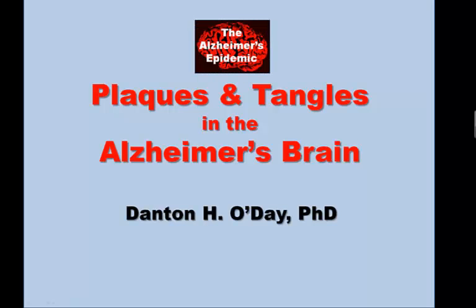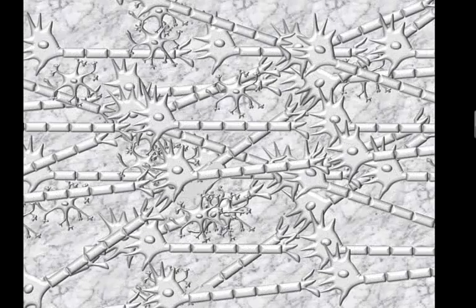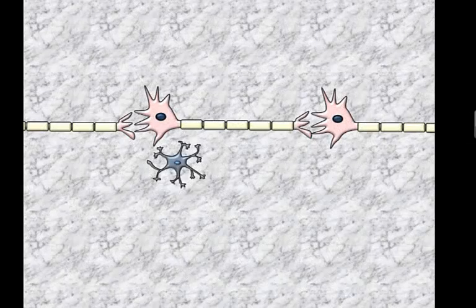Plaques and tangles in the Alzheimer's brain. If we move inside the Alzheimer's brain, we can see that it is packed with brain cells. There are billions of nerve cells, or neurons, with trillions of interconnections that oversee how we behave, think, and feel.